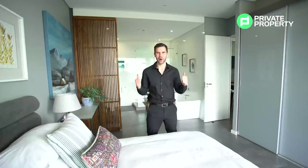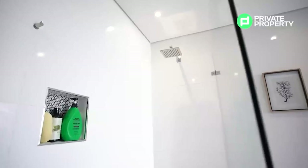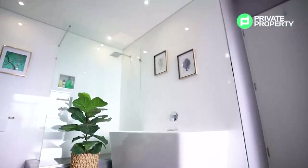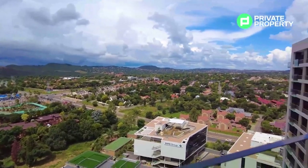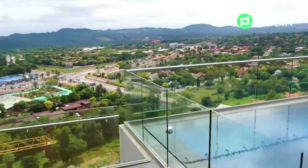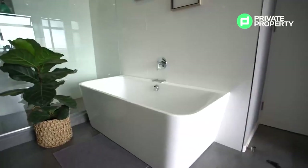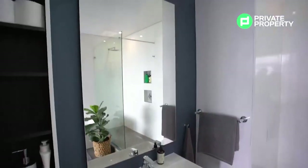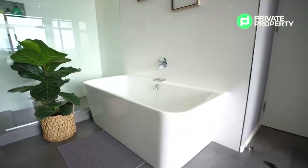A great deal of thought has been placed into space conservation within this apartment. There's a glass wall dominating the shower, separating it from the rest of the bathroom and allowing you to enjoy 180-degree views of Pretoria — incredible, as Pretoria is one of the few cities that has remained as green as it is. On the right there's a floating bathtub with Hansgrohe taps throughout, a floating basin with a very large mirror, and floating toilets — lending an air of sophistication to the space.